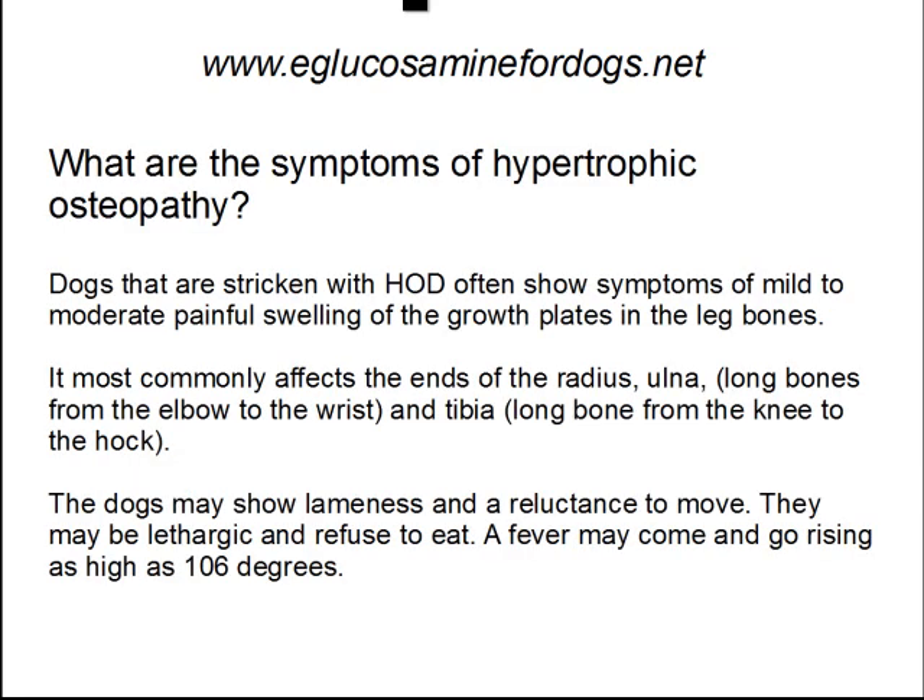So what are the symptoms of HOD? Dogs that are stricken with hypertrophic osteodystrophy often show symptoms of mild to moderate painful swelling of the growth plates in the leg bones. It most commonly affects the ends of the radius and ulna, which are the long bones from the elbows to the wrists, and the tibia, which is the long bone from the knee to the hock. The dogs may show lameness and reluctance to move. They may be lethargic and refuse to eat. A fever may come and go, rising as high as 160 degrees.